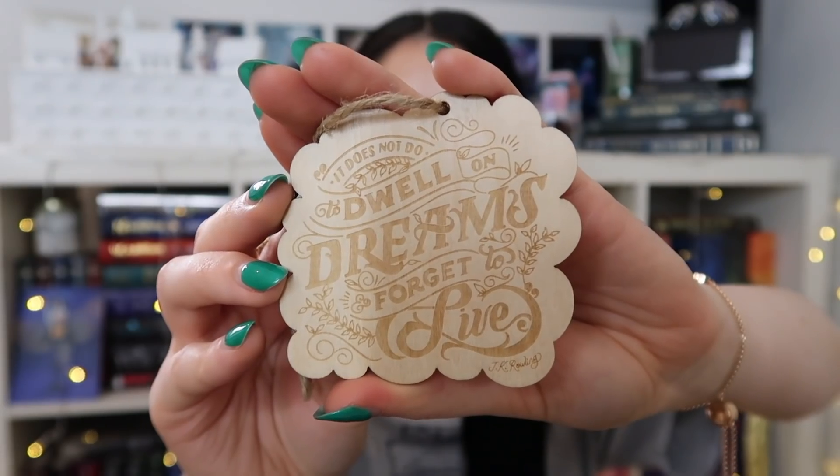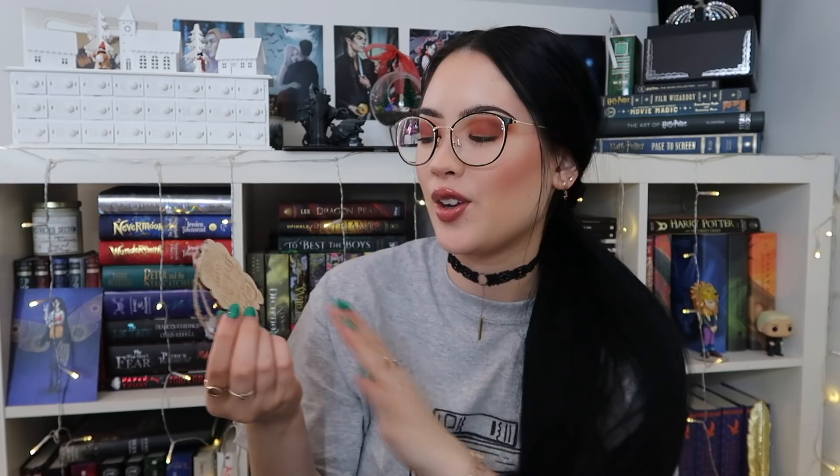Then we have an ornament, which I'm so excited about — I actually put my tree up and this is going to look amazing. It is a Harry Potter themed ornament. It says 'it does not do to dwell on dreams and forget to live,' which is obviously a Dumbledore quote from Philosopher's Stone. My tree is themed red, gold, and wooden, so this is perfect because obviously it's wooden.